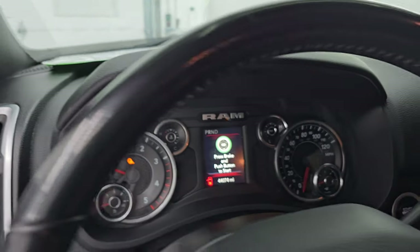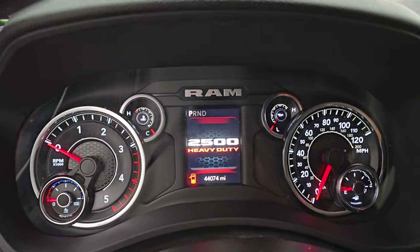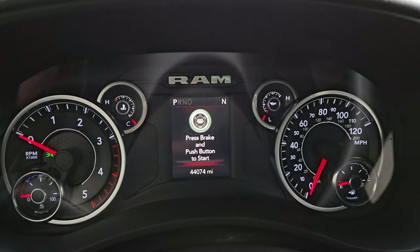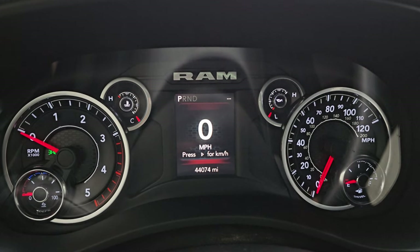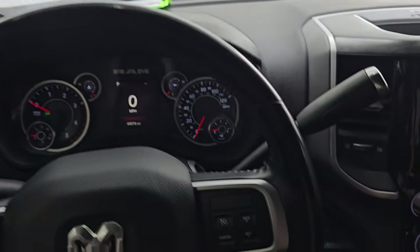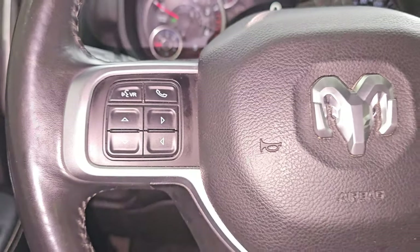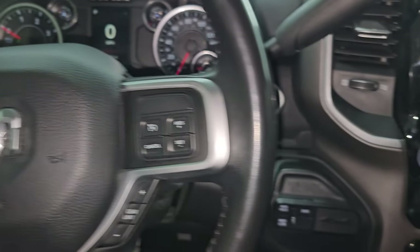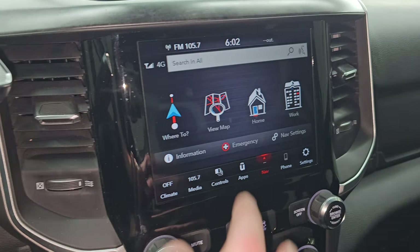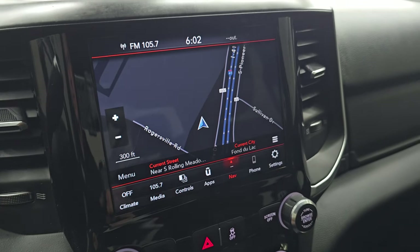Let's hop inside and check out the miles, the radio, and everything this one has to offer on the interior. This one has 44,074 miles on it. You get the digital speedometer instrument cluster, very nice and clean. It comes with the leather-wrapped multi-function steering wheel with cruise controls and gear selector on the right, and Bluetooth and information center controls. On the left you get audio controls on the back of the steering wheel. Push-button start, push-button four-wheel drive. It also has your 8.4 UConnect radio with the factory navigation system.